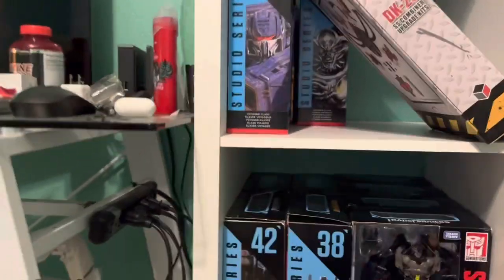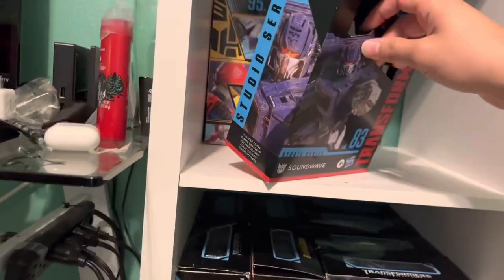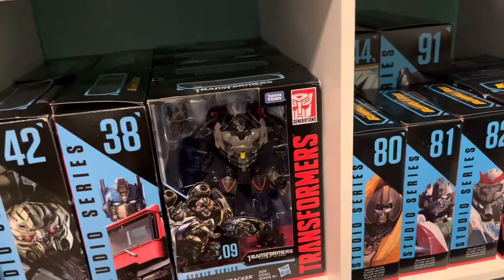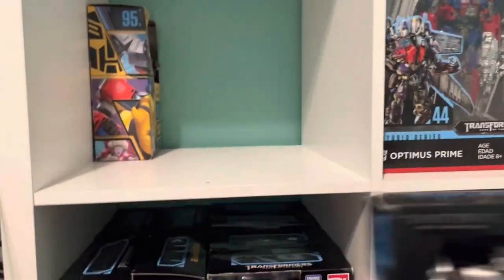Here we have Thrust — brand new sealed. This is my second copy; he came in a bundle with SS31, both were brand new. Here's Soundwave — I found him at Walmart not long after he released. I opened him already; I like this figure a lot. I also have SS Galvatron, which I got off Hasbro Pulse alongside Sideways.